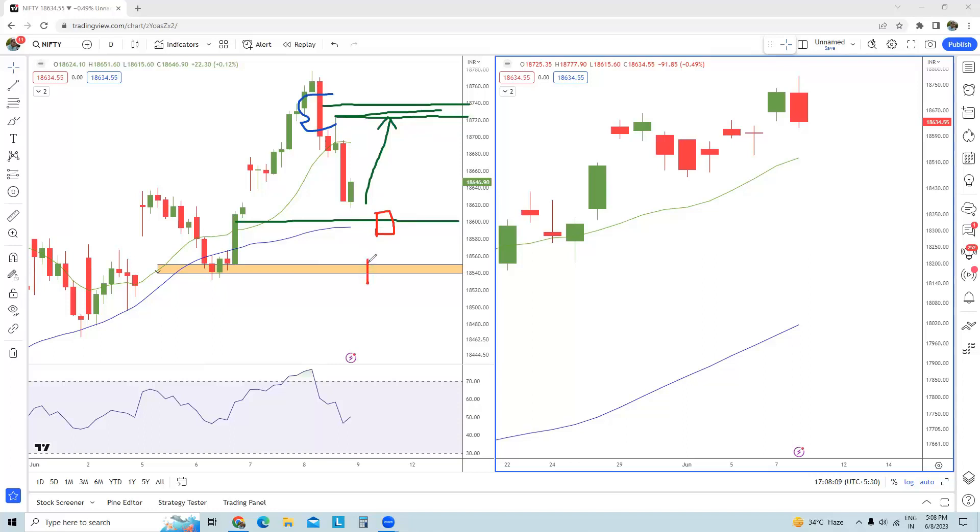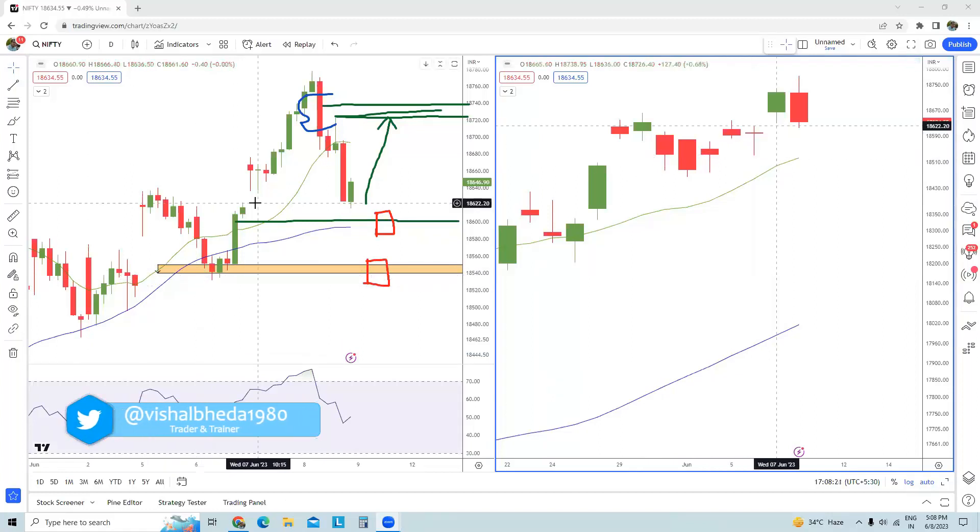In case that doesn't happen and we close with a red candle below 18,600, that will be the first warning that something is wrong in Nifty spot. If a second close comes below the support band around 18,540 — specifically this low in the daily time frame chart — if that is broken, then things could be really worrisome for Nifty spot.